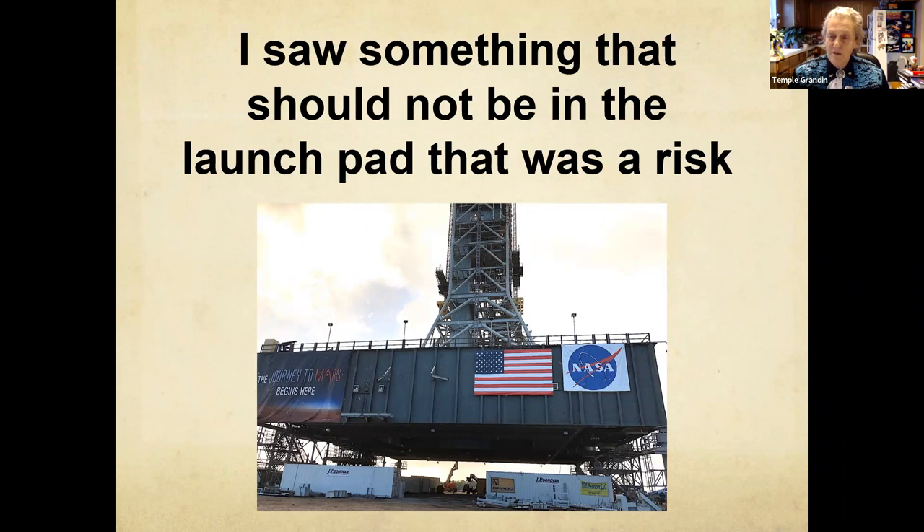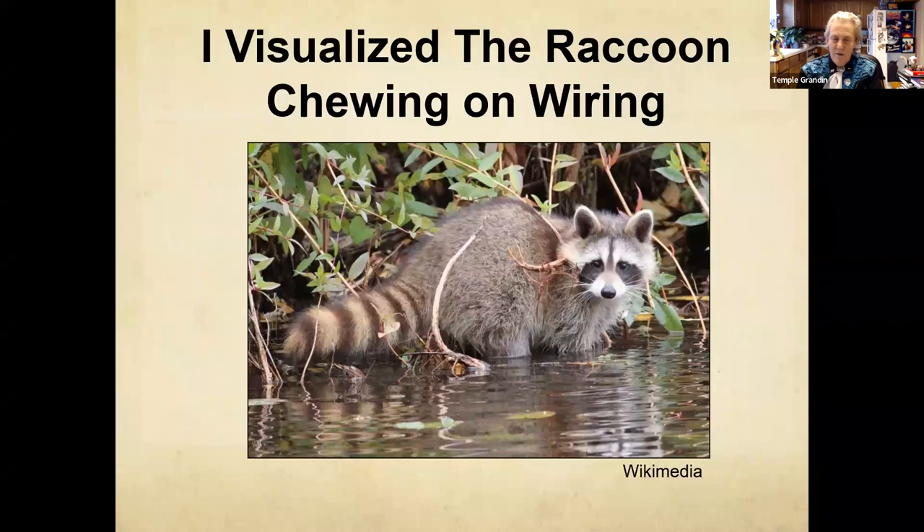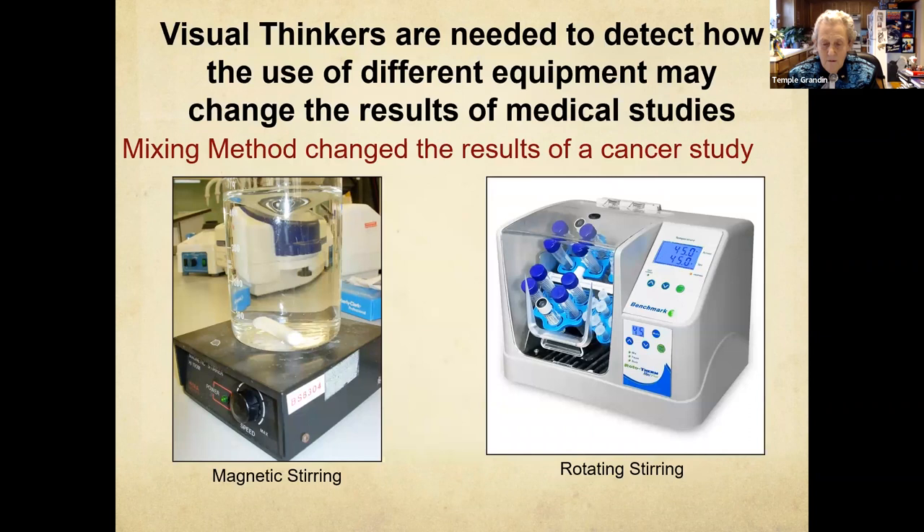I'm very concerned that our educational system is screening out my kind of mind, the object visualizer. I absolutely can't do algebra. I worked with a lot of brilliant people in skilled trades that couldn't do algebra. But you need visual thinkers because engineers calculate risk — I see risk. Five years ago I went and visited a launch pad. A rocket has since been successfully launched from that pad, but I saw something in there that should not be there, and nobody else saw it. It was a raccoon near the fueling equipment, electrical panels — I don't really want him around that stuff.